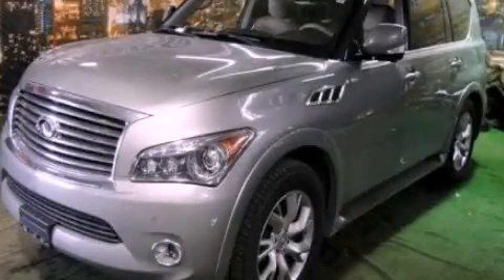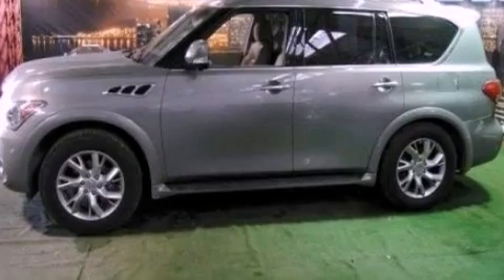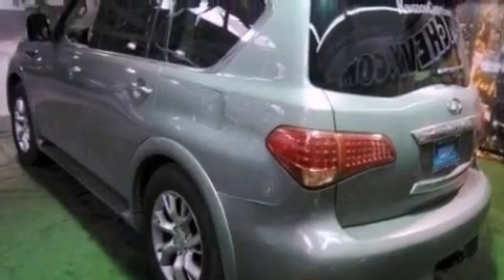This is a 2011 Infiniti QX56, a vehicle with safety, comfort, and space. It features a 5.6-liter, eight-cylinder engine and an automatic transmission.